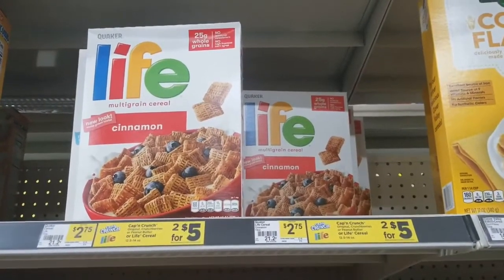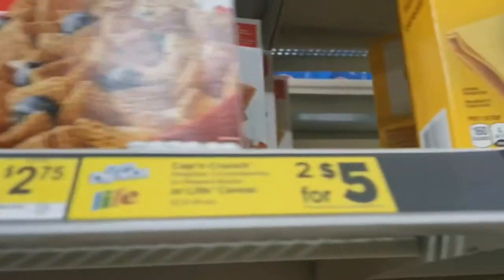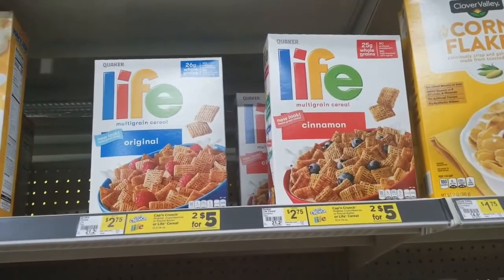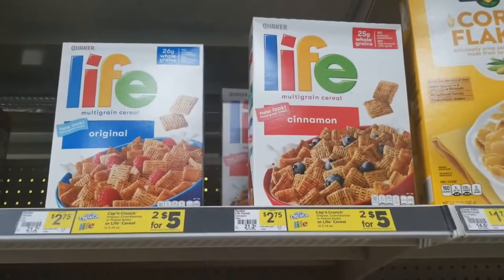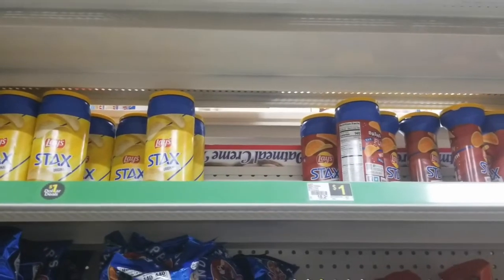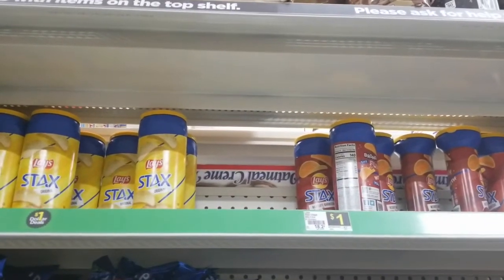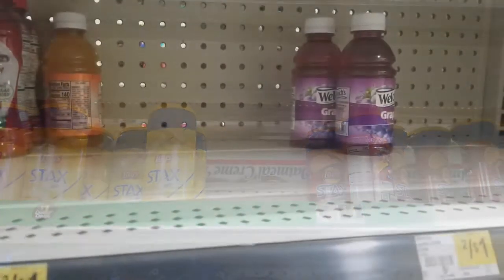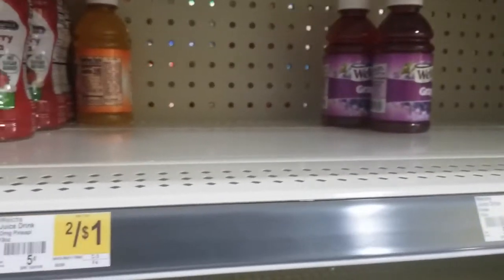Just as I anticipated when I got in the store, the music was blasting. But here I'm showing you what I got for transaction number one and how much the items were. I picked up two of the Life cereal. They are two for $5. Then I headed on over to the Dollar Aisle and I picked up two of the Lay's stacks. They are $1 each, one barbecue and one plain. Then I headed a little bit further down the Dollar Aisle and I picked up one of the Welch's juice. They are two for $1, so 50 cents each.